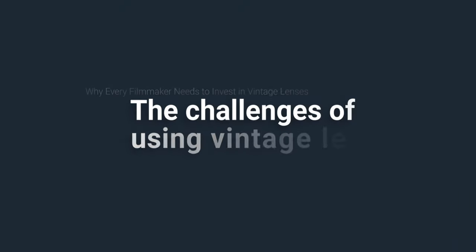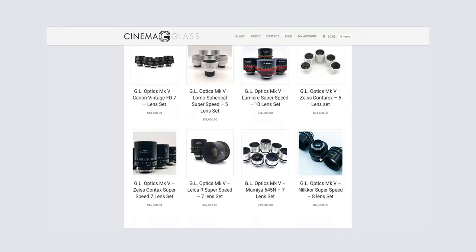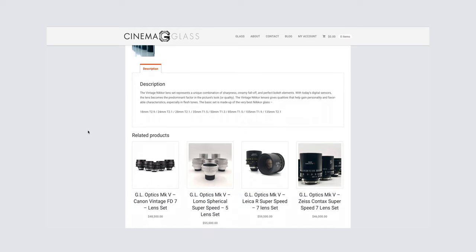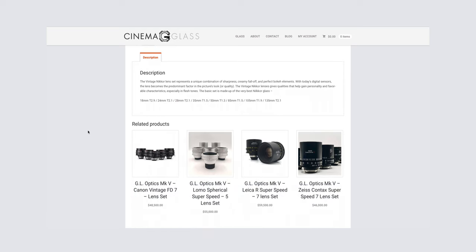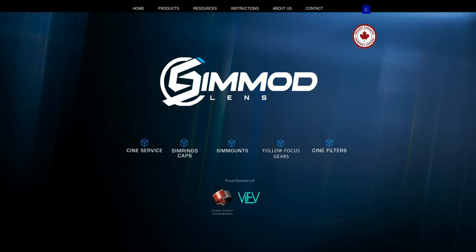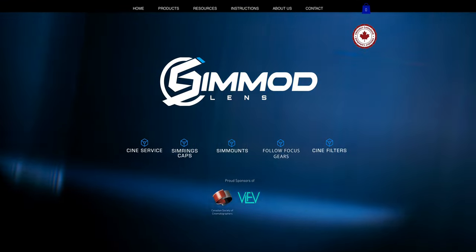However, there are also challenges when using vintage lenses for cinematography. These can include the lack of cinema-specific features like follow-focus gears, T-stop markings, or de-clicked aperture rings. Some filmmakers and lens companies re-house vintage lenses in new bodies that add these features for cinema use. Others, like myself, modify lenses with products from SimMod — including follow-focus gears, conversion kits, and custom lens caps. Everything you need to modify your vintage lens for cinema use can be found at SimModLens.com.